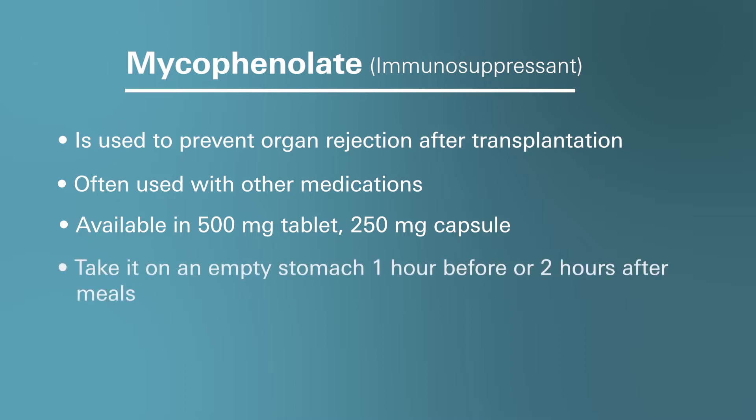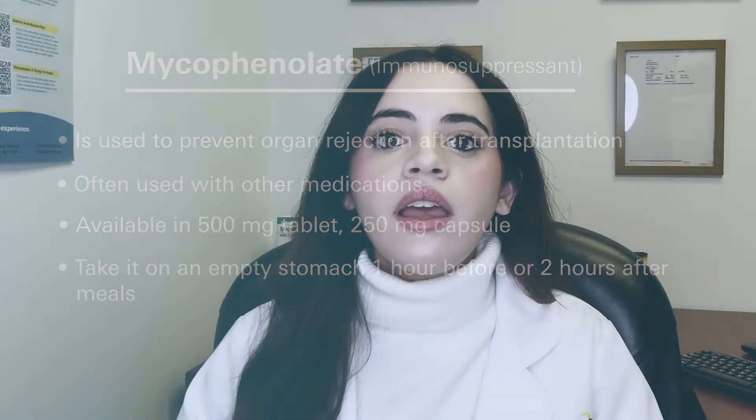It is recommended to take this medication on an empty stomach either one hour before or two hours after meals, unless otherwise instructed by your doctor. If your doctor recommends taking this medication with food, ensure consistency by always taking it with meals. This helps maintain steady medication levels in your body.